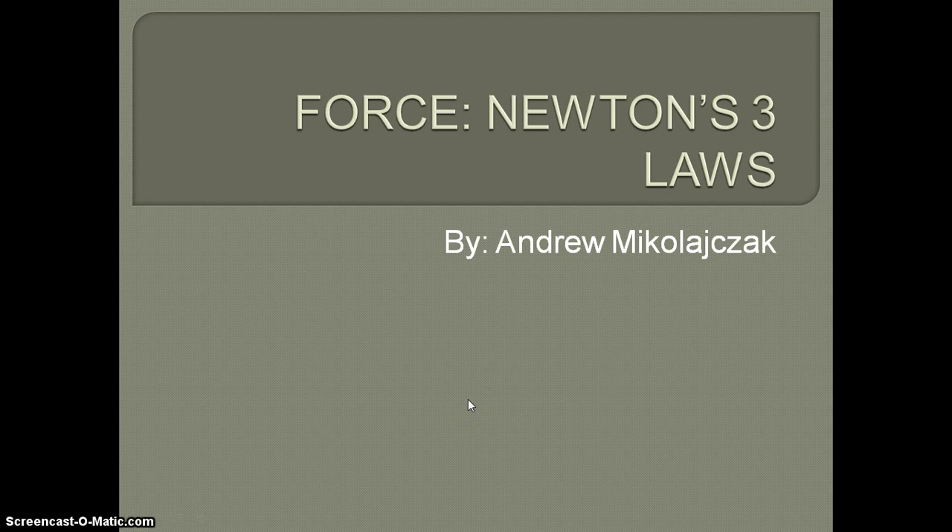This is a video on force, more specifically on Newton's three laws. It's really great to know these three laws because you can use them in an argument as proof of a claim.